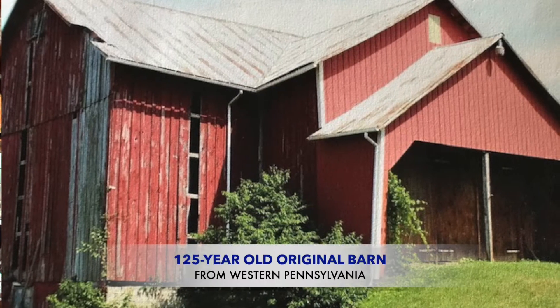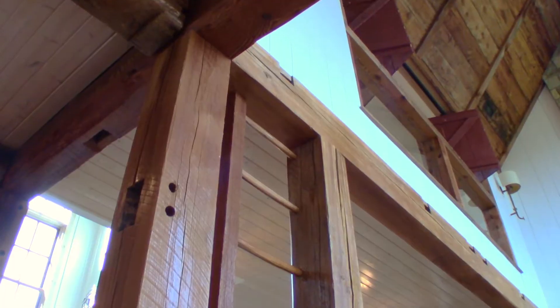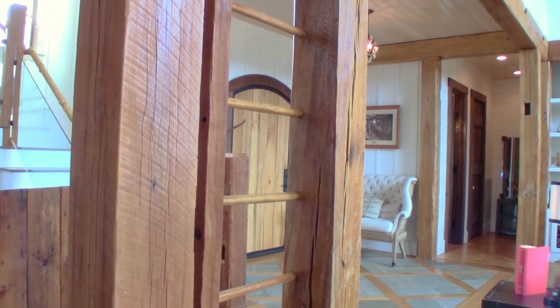Many of the beams that you find in this house came out of an old barn in western Pennsylvania. Many of the people that first settled in Middle Tennessee originated from that area. Even this ladder feature came straight out of that family barn. This element not only adds character, but will certainly be a conversation piece too.